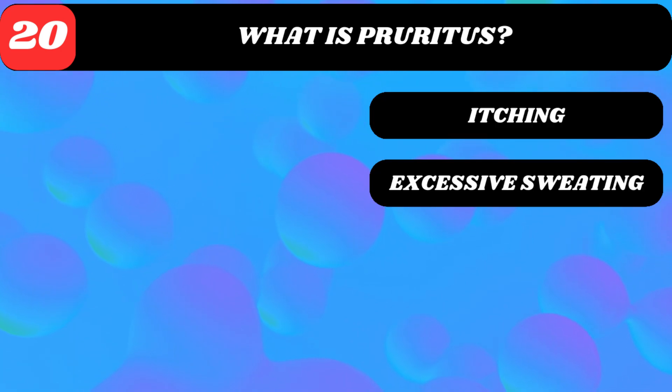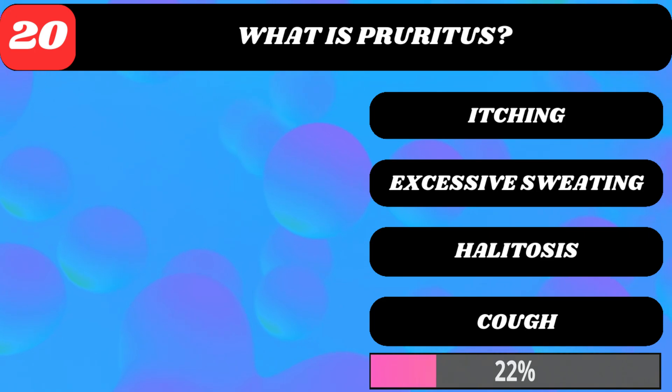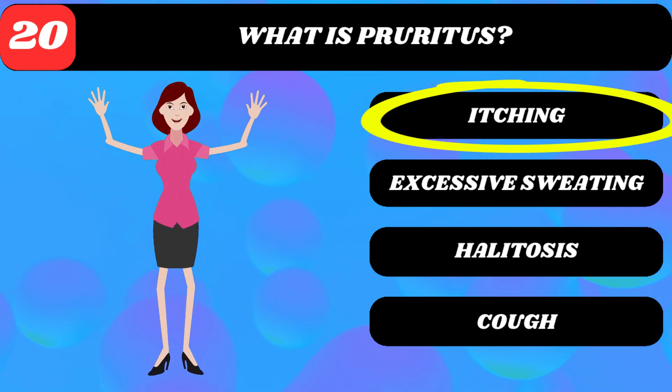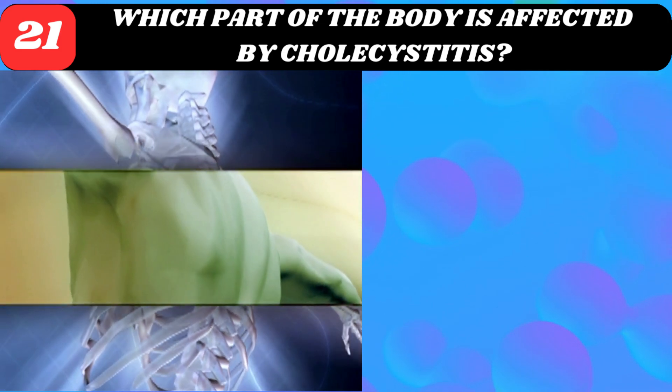What is pruritus? Itching, excessive sweating, halitosis, or cough? Itching.